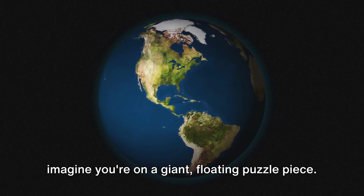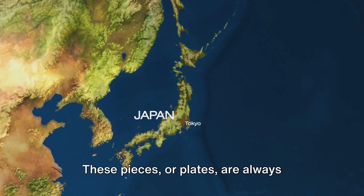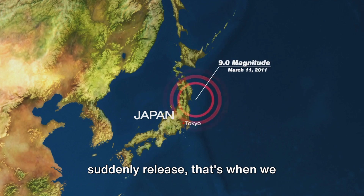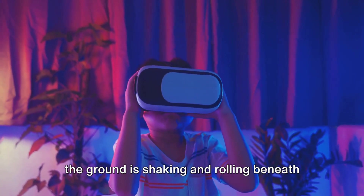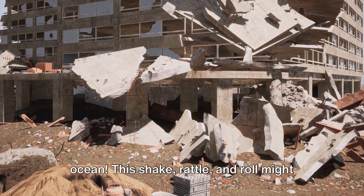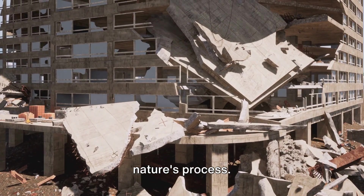You might be wondering what exactly happens when an earthquake strikes. Imagine you're on a giant floating puzzle piece. These pieces, or plates, are always moving, but we usually can't feel it. When these plates get stuck and then suddenly release, that's when we experience an earthquake. It can feel like the ground is shaking and rolling beneath you, kind of like being on a boat in the ocean. This shake, rattle, and roll might feel a bit scary, but it's all a part of nature's process.